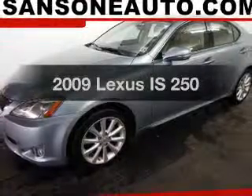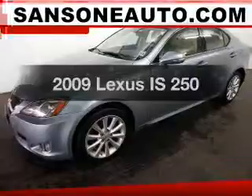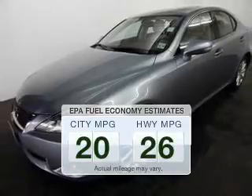Introducing the 2009 Lexus IS250. Travel the roads in style and comfort in this great vehicle. Save your money and make less trips to the gas station to fill up your gas tank when driving this fuel-efficient vehicle.